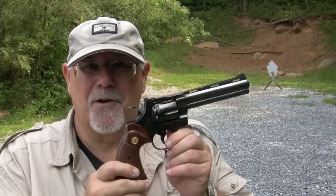Let's see how well I can control these .357 Magnums shooting with just one hand. Here we go.